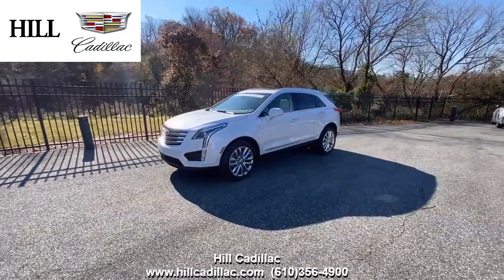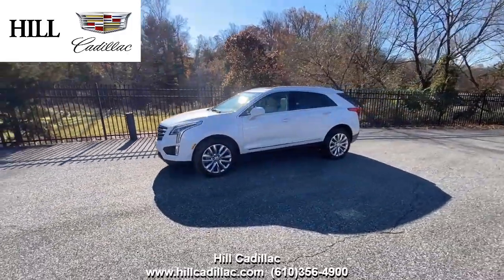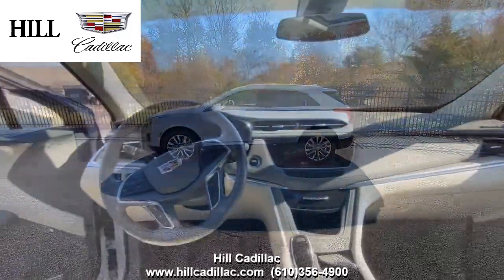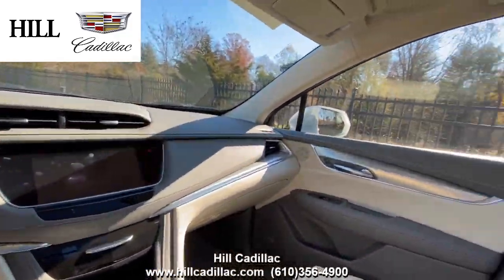On our lot, we have this certified pre-owned 2019 Cadillac XT5 Luxury in White. It has 29,449 miles on it, has had one owner, and has a clean Carfax report.